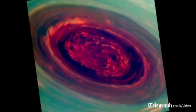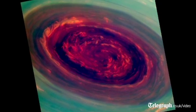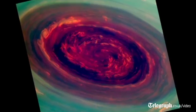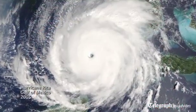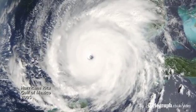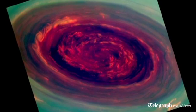We call it a Saturn hurricane because it has the eye and it has the high winds, but it's different from an Earth hurricane because it's locked to the North Pole, and unlike a terrestrial hurricane there's no ocean underneath — and that's one of the puzzles we're trying to figure out.